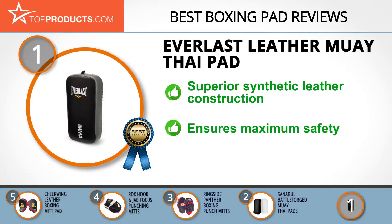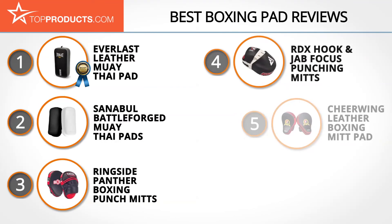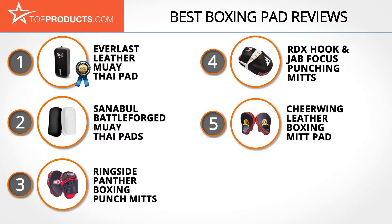This pad is constructed according to the genuine Thai fighting design, so you know you're getting the real deal. During our research we learned about a few complaints that the pad smells of vinyl, so you may want to keep it in your garage or workout area.